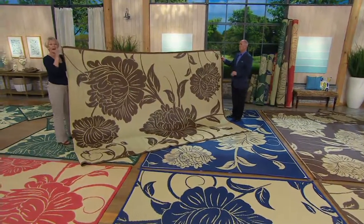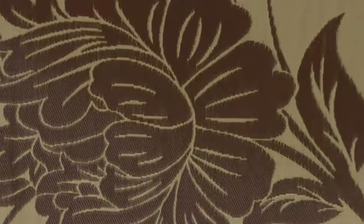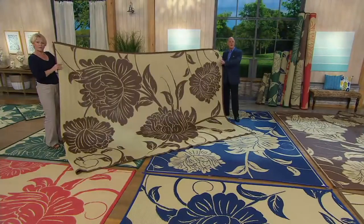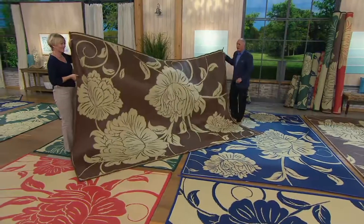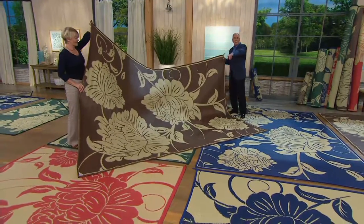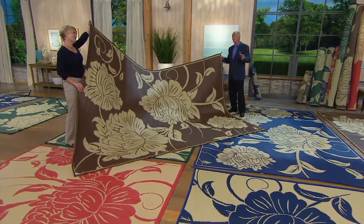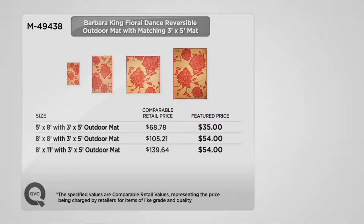Don't be afraid of the price — I did not sacrifice anything on quality. I researched all the mats at the shows, and the sizes we have are unbelievable. The eight-by-eleven is really hard to find; I didn't find it at the wholesale show at all. In the eight-by-eleven we have mocha and navy. In the eight-by-eight square you have mocha, blue, forest green, and poppy — all coming with the three-by-five bonus mat at no additional charge. Prices are $35 for the five-by-eight, $54 for the eight-by-eight, and $54 for the eight-by-eleven — a tremendous savings over comparable retail.